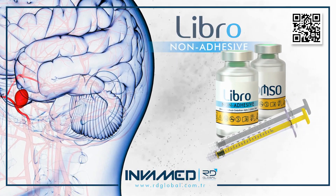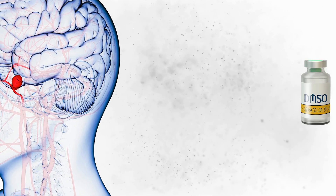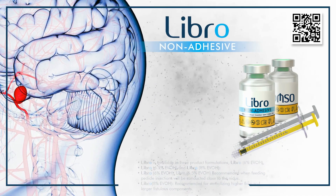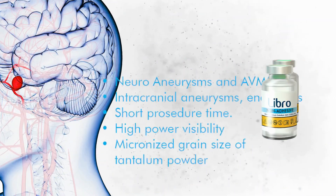The system enables interventionalists to halt progression at critical junctures, preserving normal vasculature while achieving complete nidus devascularization. LIBRO's performance has been validated across a spectrum of neurovascular scenarios, from elective AVM embolization to emergent aneurysmal bleeds.